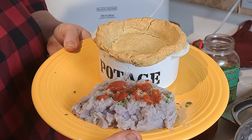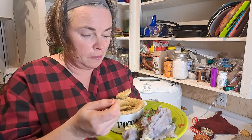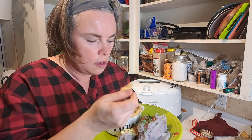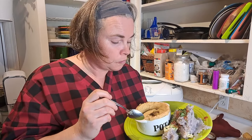It looks amazing. Now the moment of truth — trying it. It's hot, so just a little bit of the pot pie filling. It smells good. Actually, it's really good. I'll definitely put the link to the recipe down below because it is quite tasty, even with all the modifications I made.